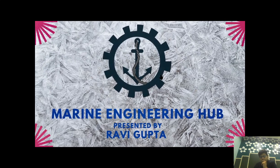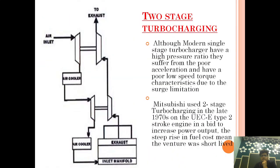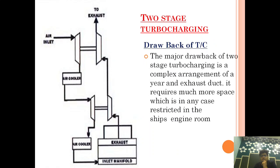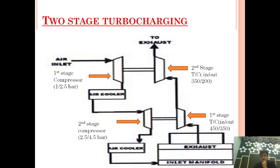Welcome to Marine Engineering Hub. This is your narrator Ravi Gupta. Today we're going to talk about two-stage turbocharging. In today's video we will see what are the benefits of two-stage turbocharging, what are the drawbacks, and what is the present scenario of two-stage turbocharging. I have also made a video regarding the surging turbocharger series, which I will keep in the description box. Let's begin today's video on two-stage turbocharging.